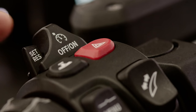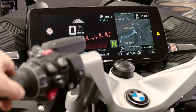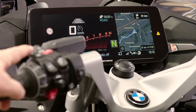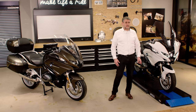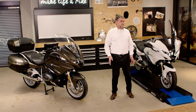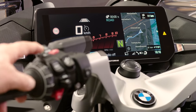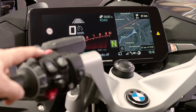To turn on the ACC, move the switch to the on position. Now the system is on standby. Then simply press Set or Resume to activate it. Just like with a car, the speed is now automatically adjusted with a radar sensor. And with the help of the clear indicators on the screen, you are always informed of the status of the ACC. Also, the distance from the vehicle in front of you can be adjusted in three simple settings.